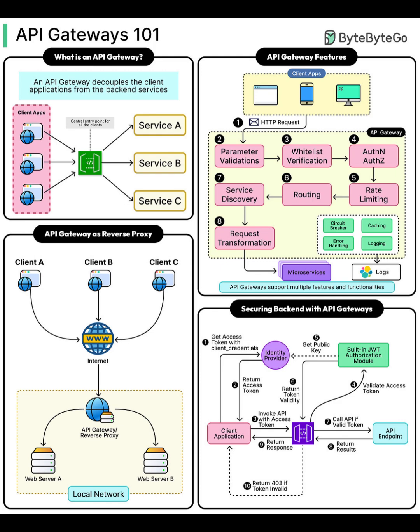API gateways shine for security. Clients first get an access token from an identity provider. The gateway verifies tokens using JWT modules before letting calls through — only valid tokens reach the back-end services. For invalid tokens, the gateway returns a 403 Forbidden error, denying access.